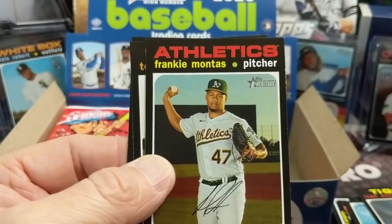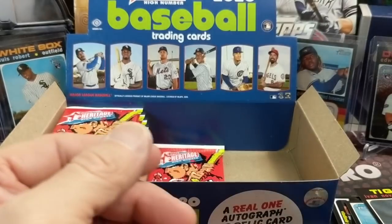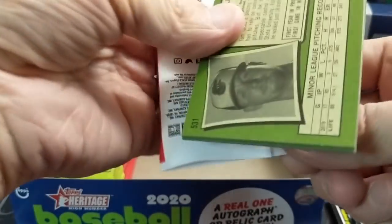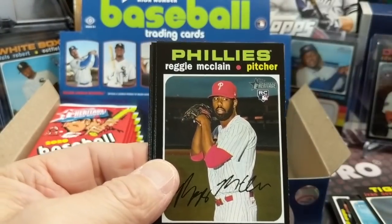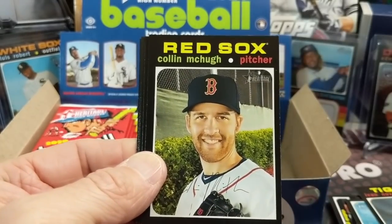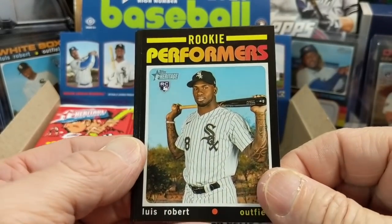The short prints tend to fall about seven to eight per box — roughly every three packs. Set collectors are going after the entire 225-card set, not just the 200, and those complete sets sell for even more than just the base set. The regular Heritage set has a 100-card SP checklist, so that's a big commitment too.